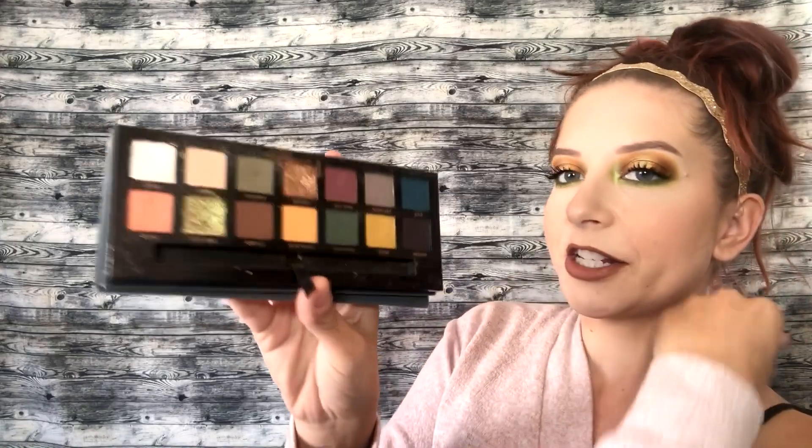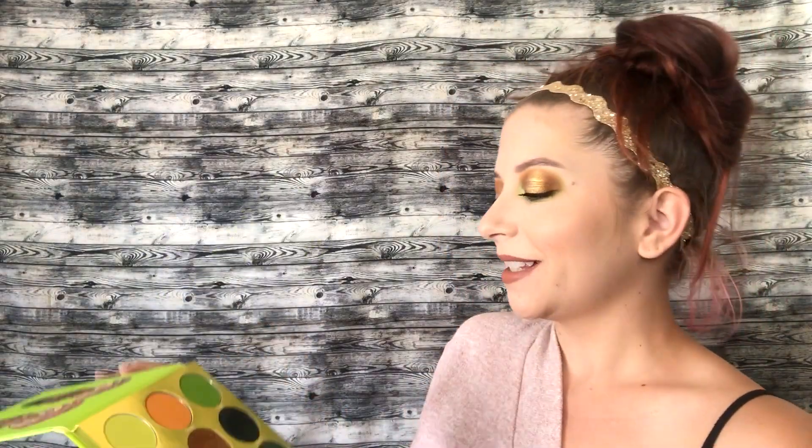At number 2, I have my ABH Subculture palette — again, just perfect. This is more of a grungy type of fall color palette, but it's gorgeous and great for fall as well.